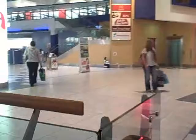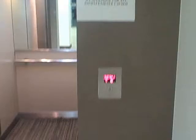It says 'lift out of order, we apologise for any inconvenience' — out of service — scrolling across the little display here. And if you have a look down there, you'll see why.